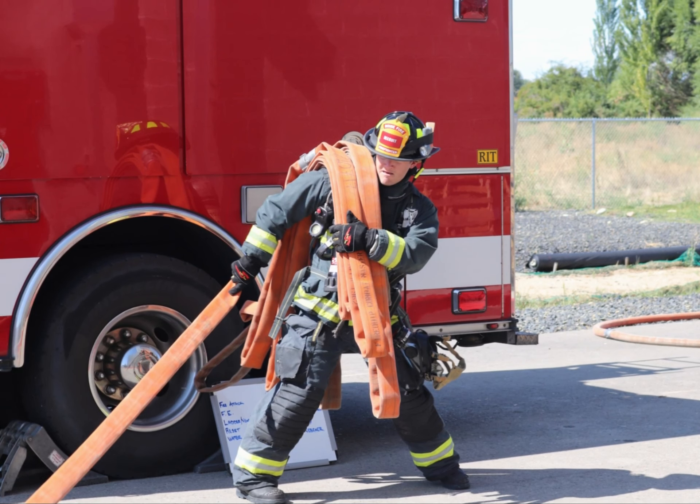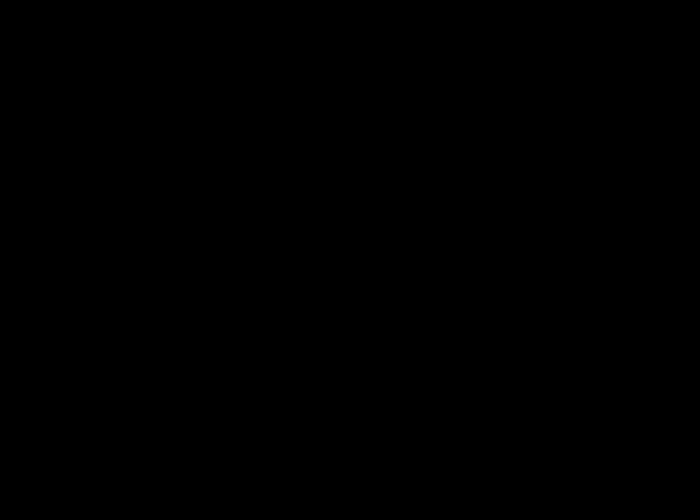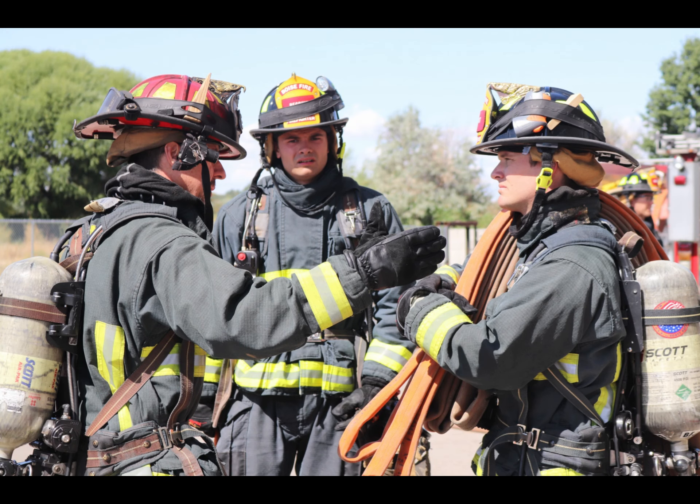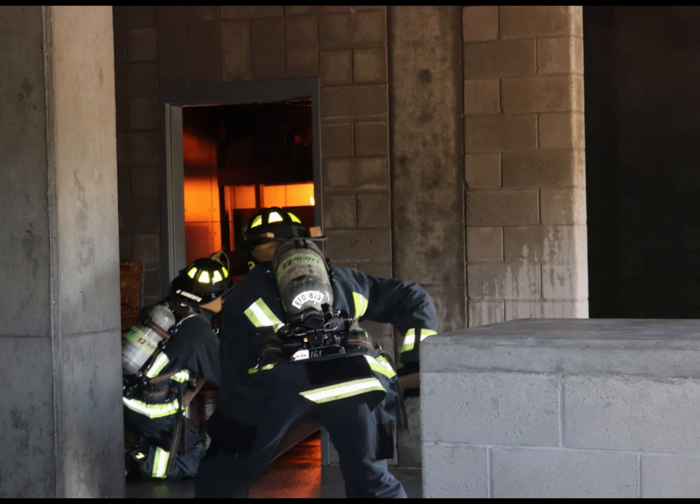At this phase, our recruits are starting to put all their training together and are given the chance to actually fight fire. The recruits use their recent training and hose advancement to quickly and safely move through the fire trainer, find the seat of the fire, and use their fire streams to extinguish the flames.